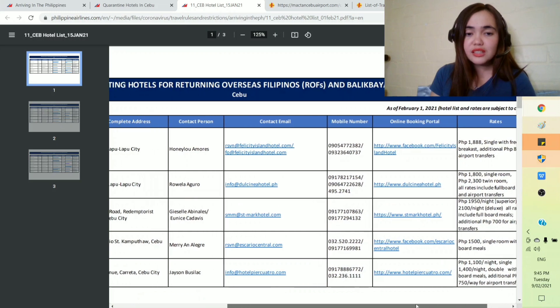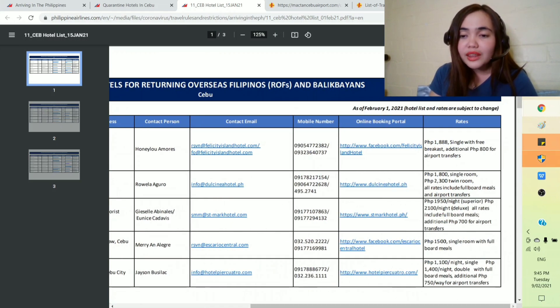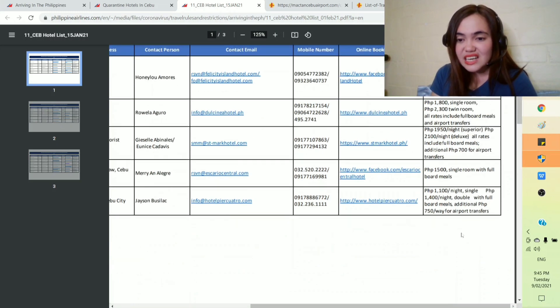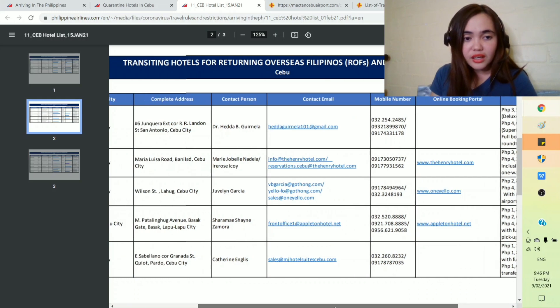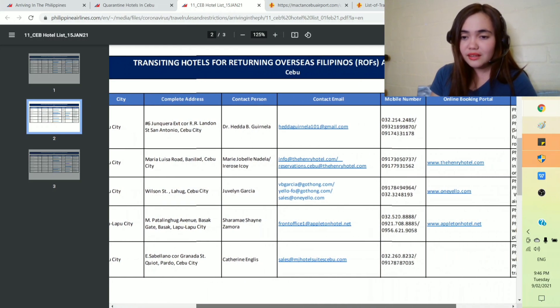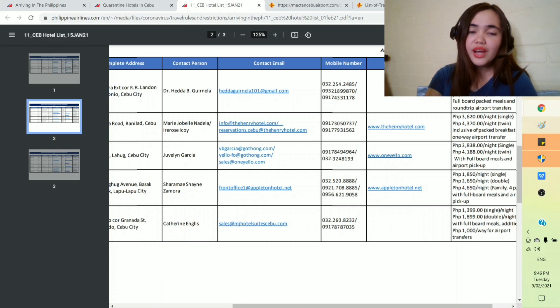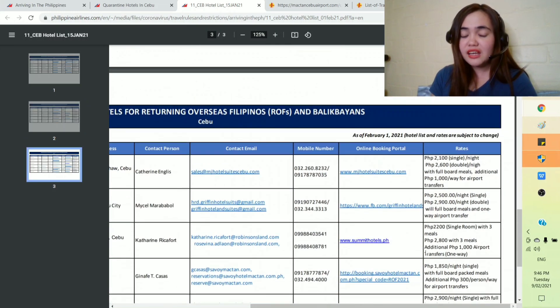For example, number one — Felicity Island Hotel — the cost is 1,188 pesos single with free breakfast, plus an additional 800 for airport transfers. So if you're looking for an affordable hotel, you can scroll and select from here. Or if you're looking for a hotel with extra services — like Oyo Hoda Hotel at 3,500 double occupancy. I'd recommend checking this PDF by Philippine Airlines for the quarantine hotels in Cebu because it tells you the rates so you can budget accordingly.